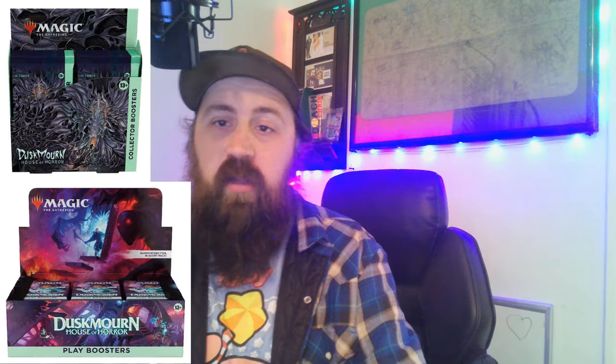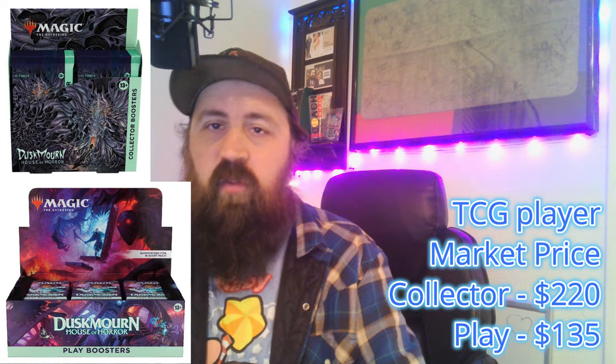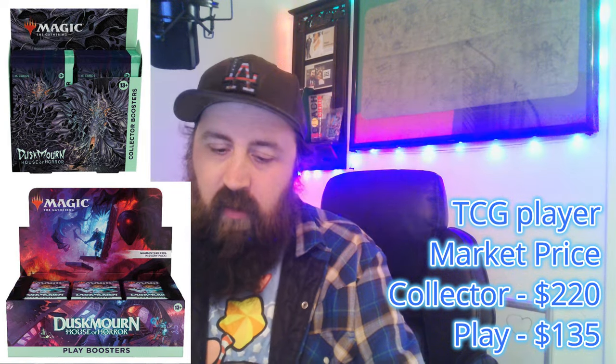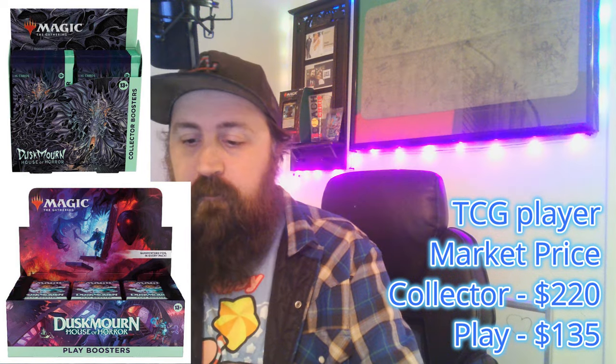Let's look at the last four standard sets. Starting with Duskmourne: collector booster boxes are $220 and play boosters are $135. So it's a $10 difference on the play boosters, but the collector boxes are almost a $70 difference compared to Foundations. There are still good foils and playable cards in there. Duskmourne has dropped so fast because people have moved on to Foundations.